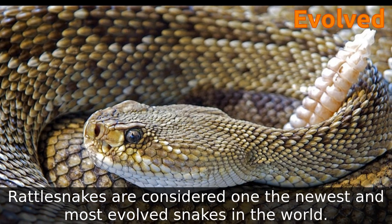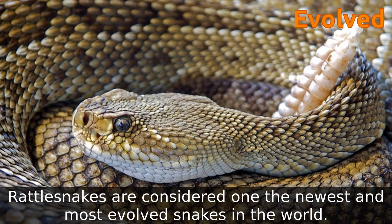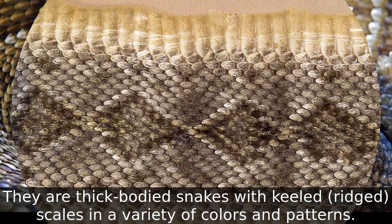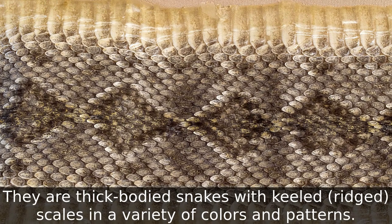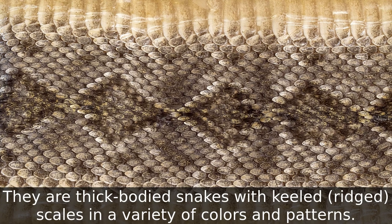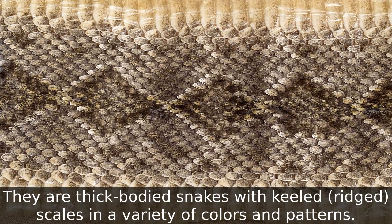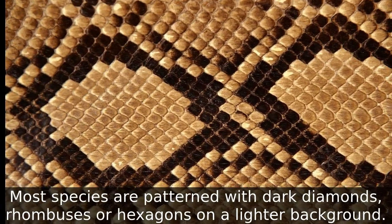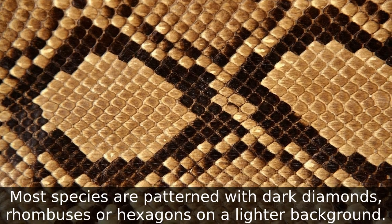Rattlesnakes are considered one of the newest and most evolved snakes in the world. They are thick-bodied snakes with ridged scales in a variety of colors and patterns. Most species are patterned with dark diamonds, rhombuses, or hexagons on a lighter background.